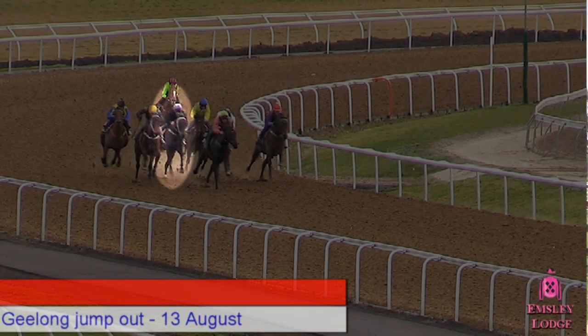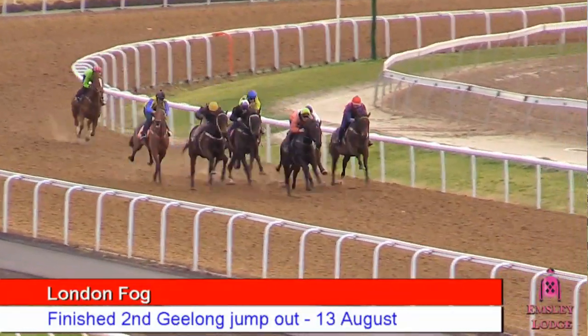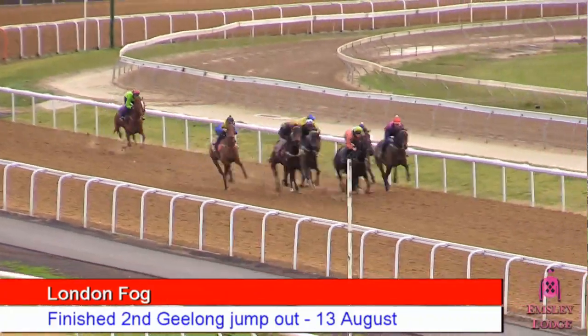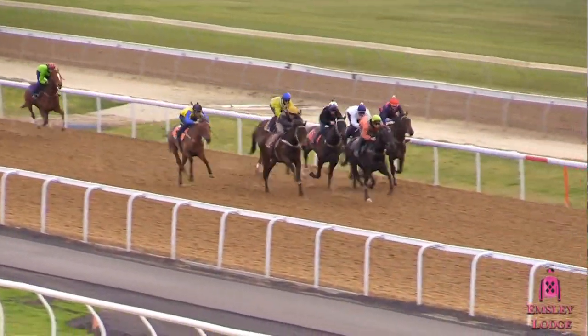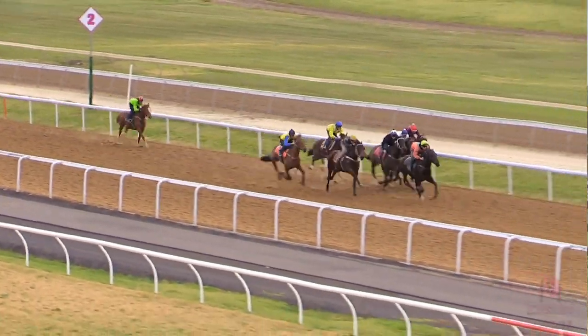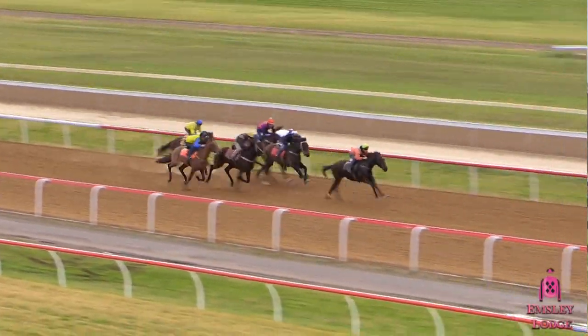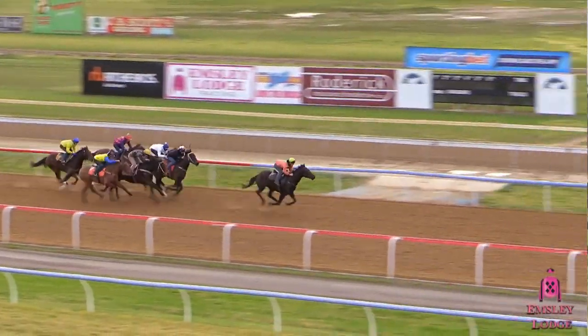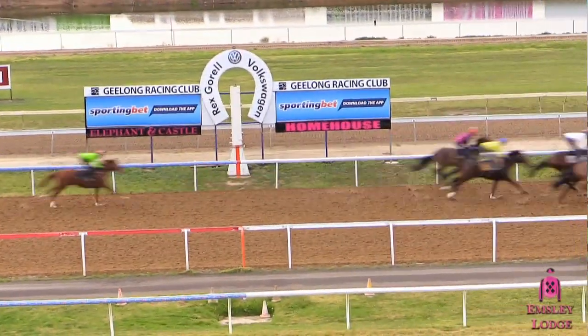The big boy London Fogg had a jump out. Wasn't going to trial him, but the way circumstances worked out, the best option was to give him a jump out, and he went good. Josh had to ride him pretty hard to get the best out of him, but he runs second in the trial and he looks all ready to go to the races. You would think with this horse, when he gets to 1400 or 1600 metres, he'll start to come into his own — but we'll probably step him out in a 1300 metre race or something like that first up in the next two weeks.